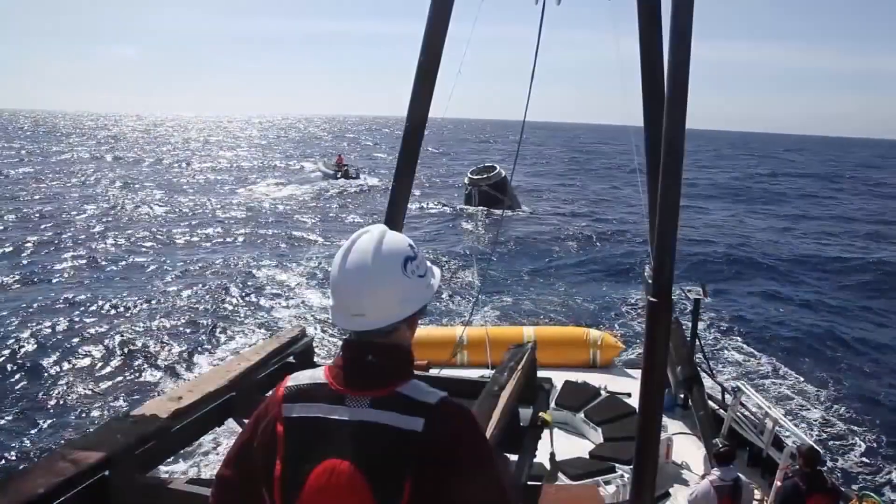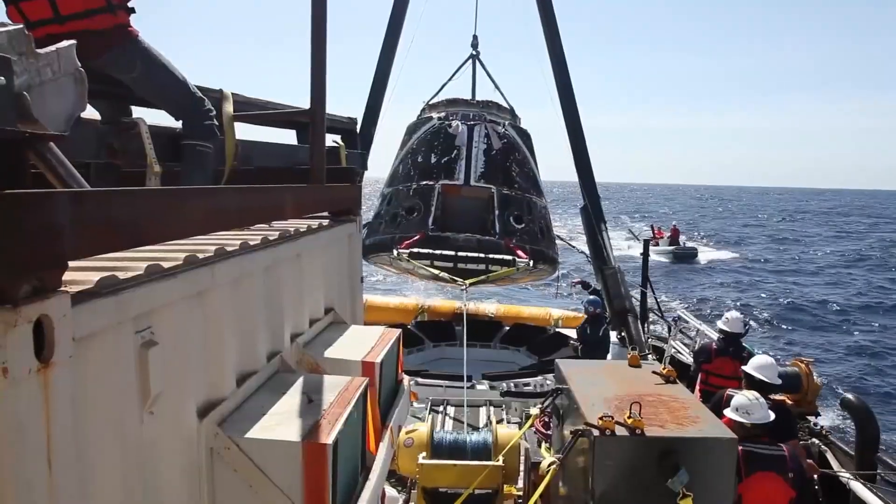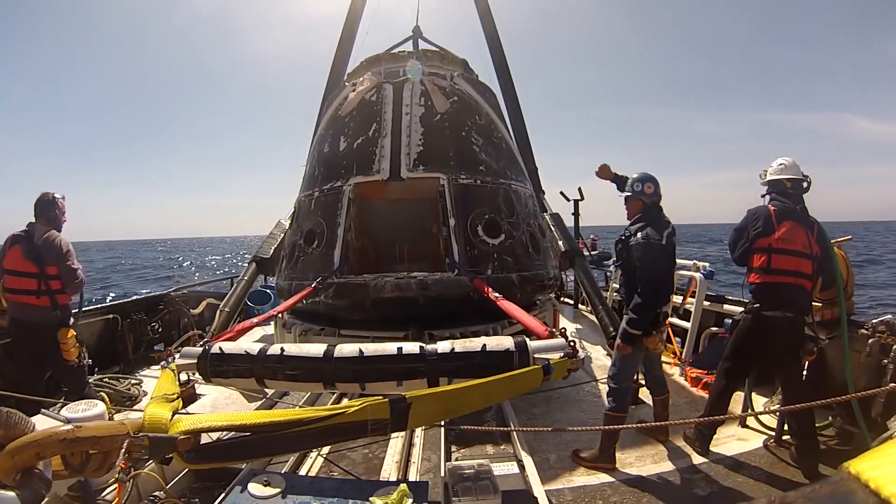A team of SpaceX engineers, technicians, and divers recovered the vehicle and its scientific cargo off the coast of Baja, California for the journey back to shore.